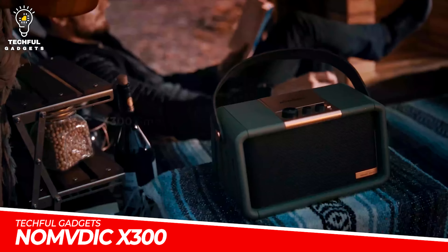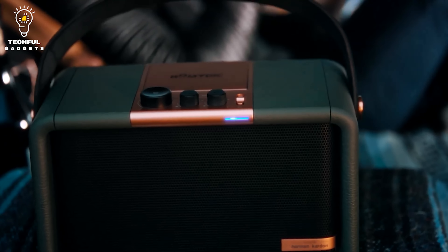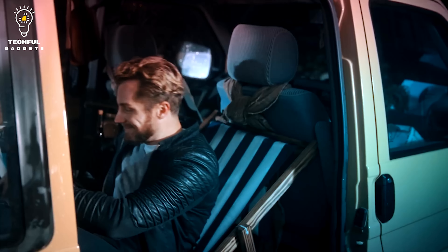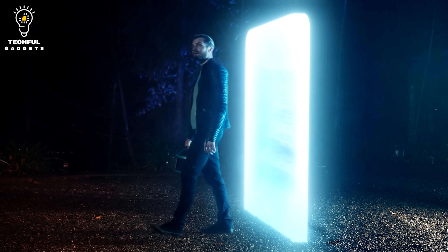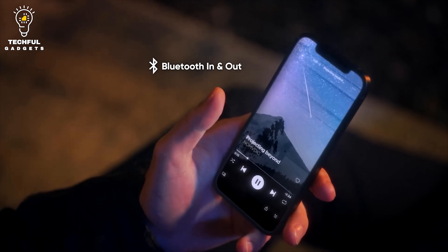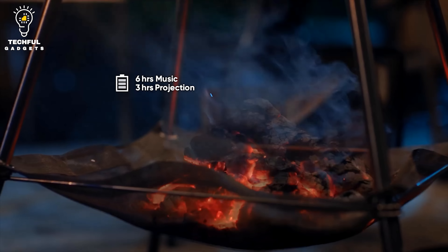NOMVD IC-X300. Wherever you go, bring the NOMVD IC-X300 smart portable speaker and projector. It was specially constructed by Harman Kardon and combines remarkable technology and exquisite aesthetics. It emits a 100-inch projection for watching films anywhere, as well as pleasing audio. With a built-in battery and a cable-free design with Wi-Fi and Bluetooth connectivity, it is intended for entertainment on the go.